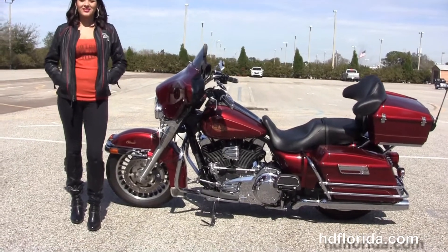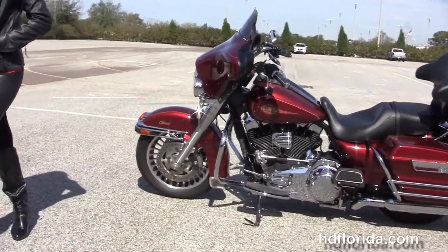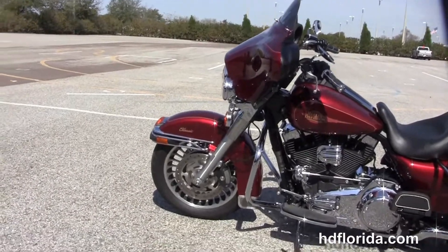This classic starts out front with the black and brushed 28-spoke knuckle wheels, dual disc brakes, and the chrome and rubber front bumper.